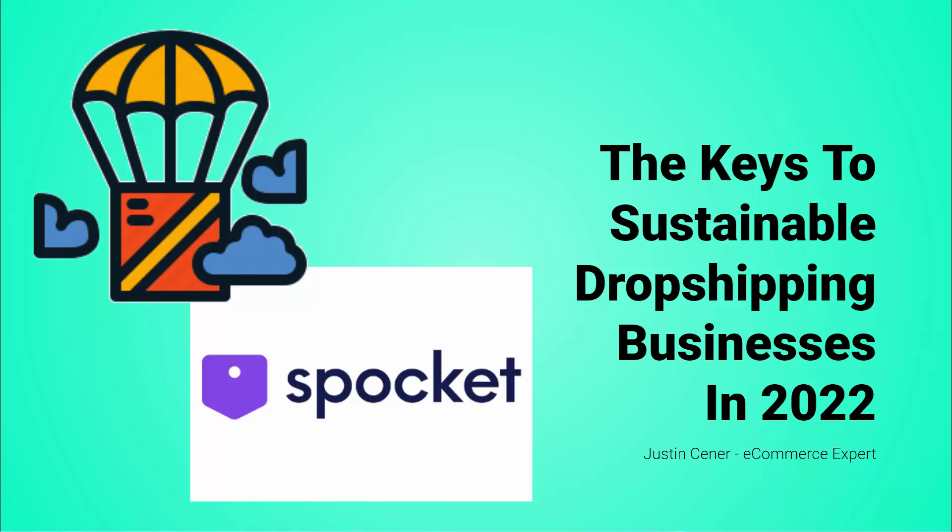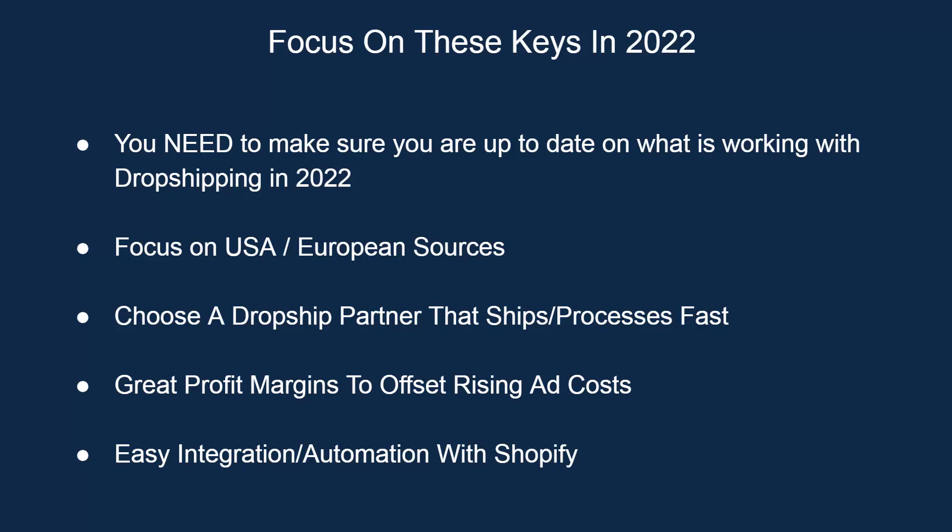Hey everybody, Justin Siener here. How's it going? This video is all about drop shipping and I'm going to be talking about the keys to sustainable drop shipping businesses in 2022 and beyond. There are a lot of things that you want to focus on when you're building a Shopify drop shipping business, or really just a drop shipping business on any platform.